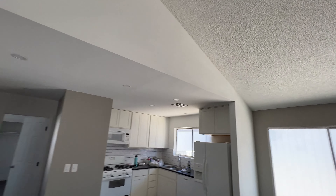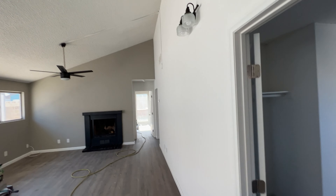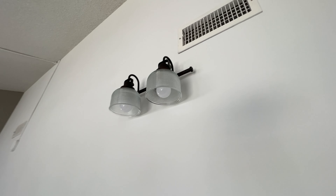The ceiling is pretty tall for a single-family home. Oh, I love that lighting there — look at that.